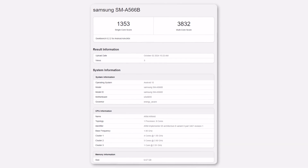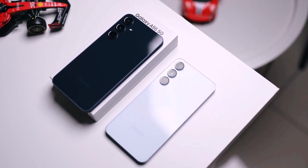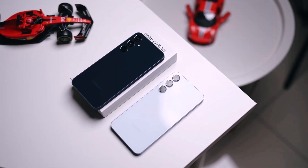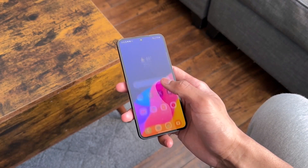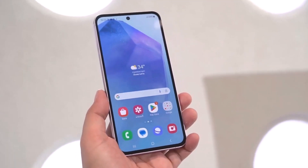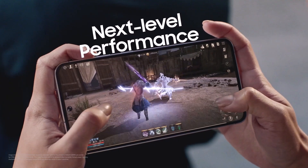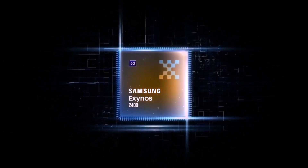The Samsung Galaxy A56 was tested with 8GB of RAM, but that's not too surprising since the A55 had options for 6GB, 8GB, and even 12GB. What's more interesting is that the A56 was running Android 15, while other devices like the Galaxy S24 Fan Edition launched with Android 14 and a less powerful Exynos 2400E chip.